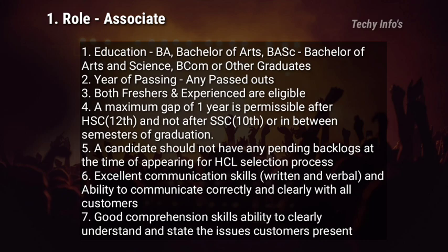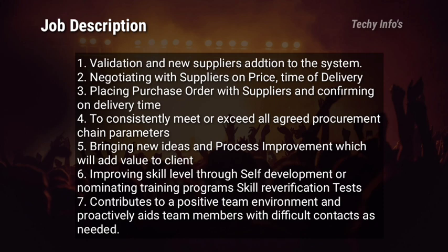Coming to the job description: validation and new supplier addition to the system, negotiating with suppliers on price and time of delivery, placing purchase orders with suppliers and confirming delivery time. Consistently meet or exceed all agreed procurement chain parameters, bringing new ideas and process improvements that add value to the client. Improve skill level through self-development or nominated training programs and skill re-verification tests. Contribute to a positive team environment and proactively aid team members with difficult contacts as needed.